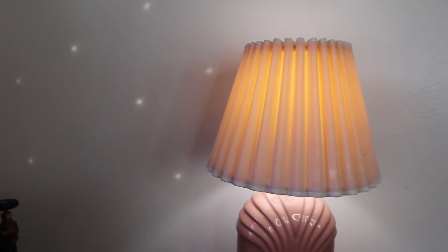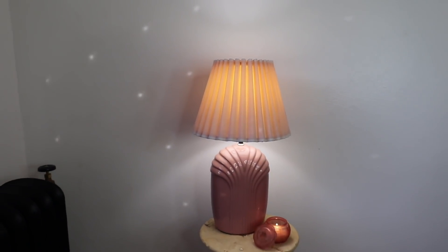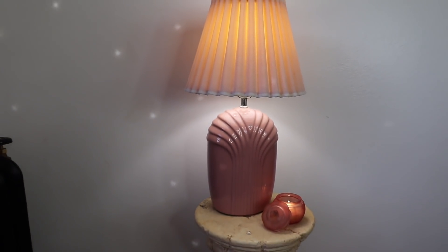I also forgot to mention I got a lampshade and it looks really nice with the lamp base I already had, so I'm very happy about that. That's it for this video — I really hope you guys enjoyed it, thank you so much for watching, and I'll see you in my next video!